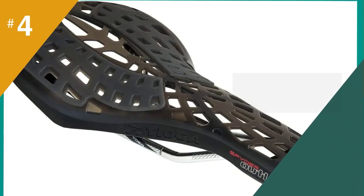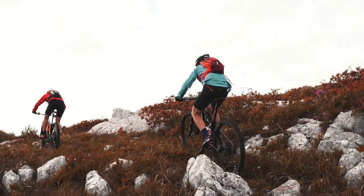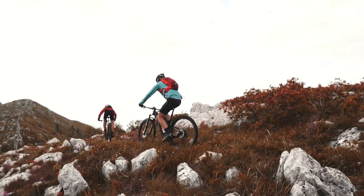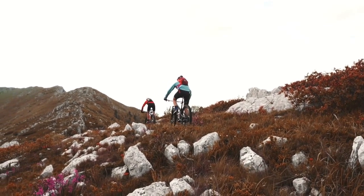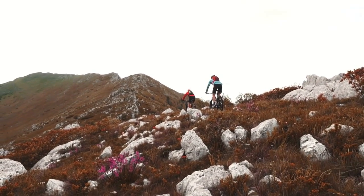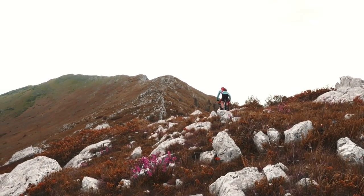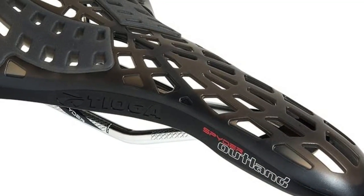At number 4 is the Tioga Spider Outland Hollow Saddle. Don't let the distinctive looks and unique design scare you — the Tioga Spider Outland is not some mountain bike torture device. In fact, it's quite the opposite. This saddle looks different by design, and that design makes it impressively lightweight and surprisingly comfortable. It won't be for everyone since it is only offered in a narrow 125mm width, but for those who fit or prefer a saddle of that width, the Spider Outland is worth a double take. With a supportive frame covered with a flexible web material, the seat conforms to your shape and absorbs more shock than most other models.